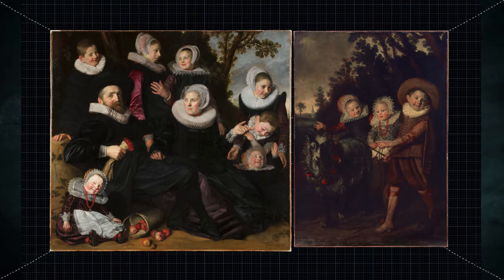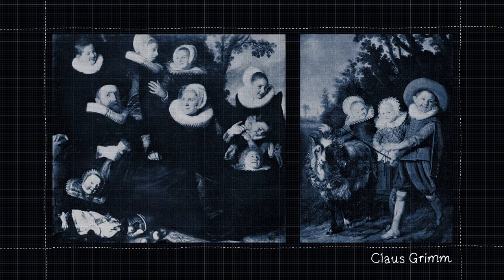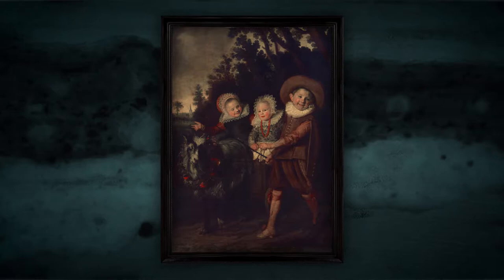Two Frans Hals experts suggested two different reconstructions. According to Seymour Slive, the original family portrait consisted solely of the two large fragments. Klaus Grimm's opinion was that there was a fragment missing between the two paintings and that it continued on the right side — he added several figures, including the portrait of the boy. Thanks to preliminary research and the restoration of the fragment from Brussels between 2013 and 2016, the puzzle pieces fell into place. X-rays confirmed the hypothesis that areas on the left had been painted over, and a scan also revealed overpainting on the right side.